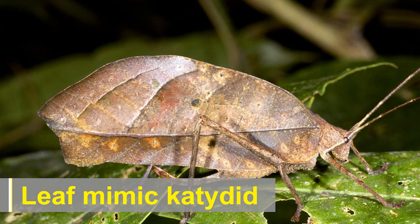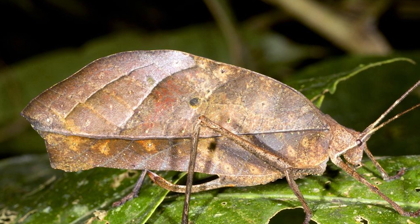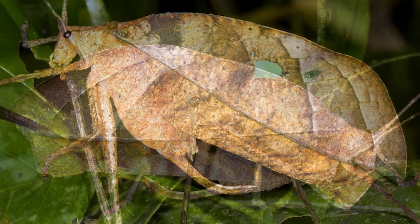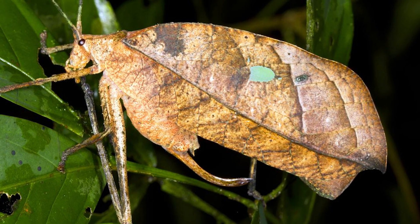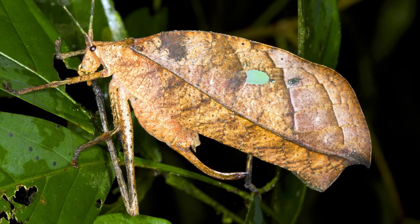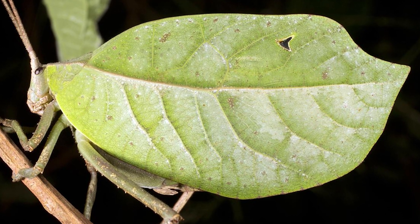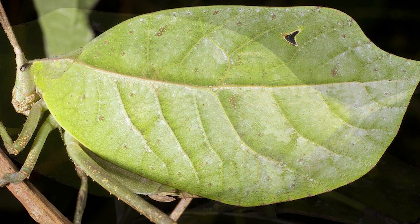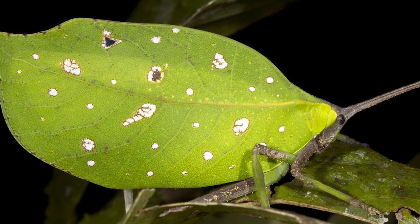The leaf-mimic katydid, also known as the leaf-mimicking katydid or walking leaf katydid, is a fascinating insect that belongs to the family Tettigoniidae, which comprises various species of bush crickets and katydids. As the name suggests, this particular species is renowned for its incredible ability to mimic leaves, blending seamlessly into its surroundings to avoid predators and capture unsuspecting prey.